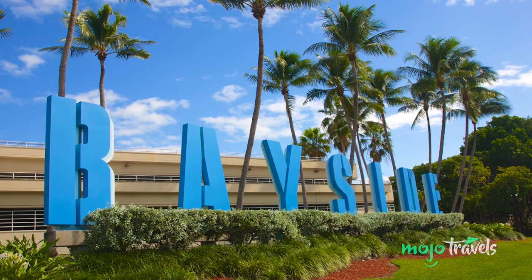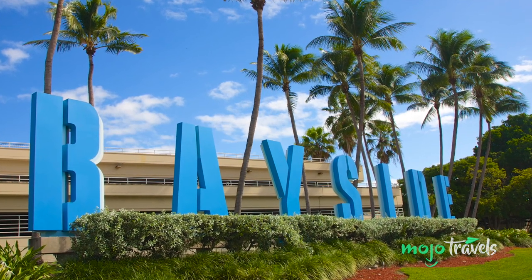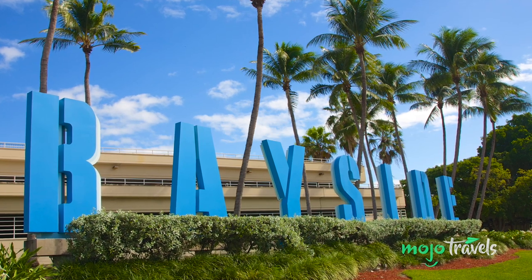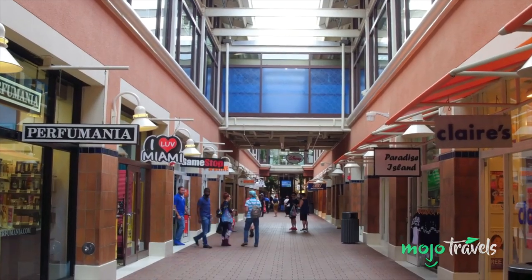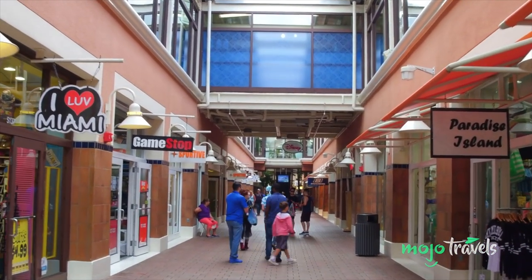Bayside Marketplace. Located near Bayfront Park in downtown Miami, Bayside is the perfect place to indulge your shopaholic side. But because of its setting and design, the marketplace is more than just a mall — it is an attraction in its own right. In fact, according to the Greater Miami Convention and Visitors Bureau, it's the single most visited attraction in the entire city.